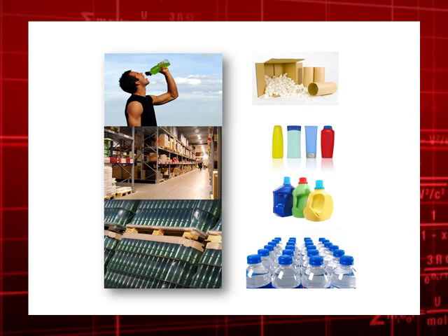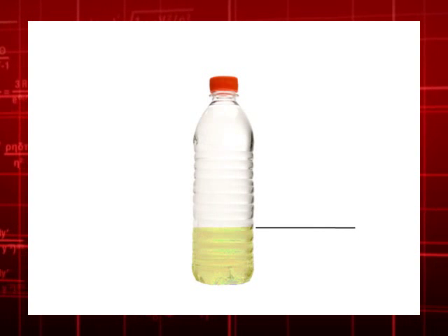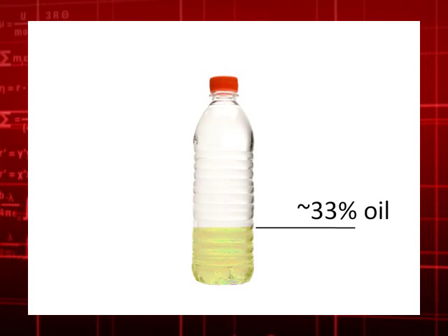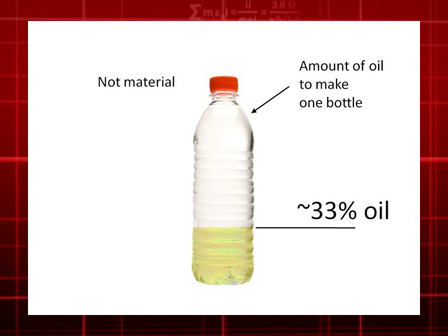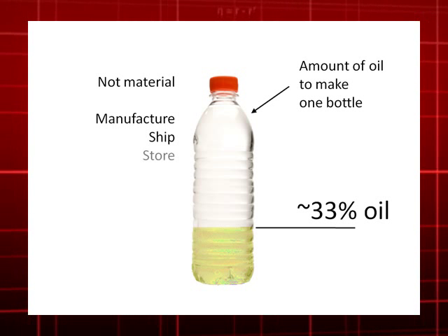To set the stage for why this topic is important, interesting, and timely, I'm going to cite some pretty amazing facts. If you fill a bottle one-third full of oil, that's approximately the amount of oil needed to make one of these plastic bottles — based not on the material to make that bottle, but how much oil is used to manufacture it, ship it, and then store it.